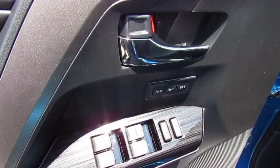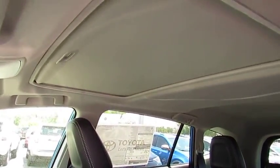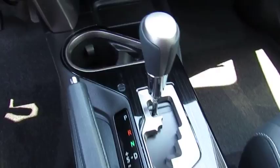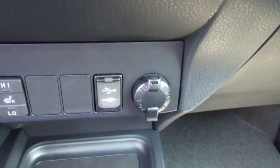Here are some of this vehicle's great options: navigation system, traction control, anti-lock braking system, air conditioning, moonroof, Bluetooth wireless data link for hands-free phone, HomeLink garage door opener, power steering, cruise control, rear defrost.